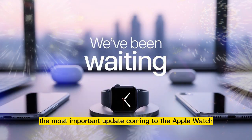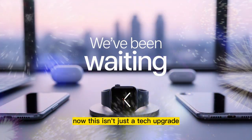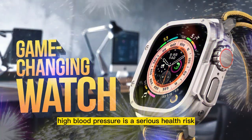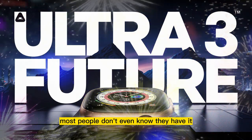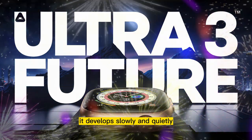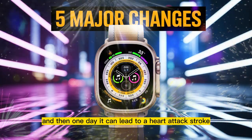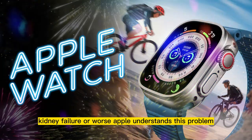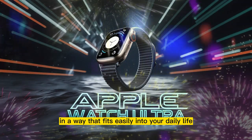The most important update coming to the Apple Watch Ultra 3 is blood pressure trend detection. This isn't just a tech upgrade — it's a real-world, life-saving feature. High blood pressure is a serious health risk. It's called the silent killer for a reason. Most people don't even know they have it. It develops slowly and quietly, often without symptoms, and then one day it can lead to a heart attack, stroke, kidney failure, or worse. Apple understands this problem and wants to help fix it in a way that fits easily into your daily life.